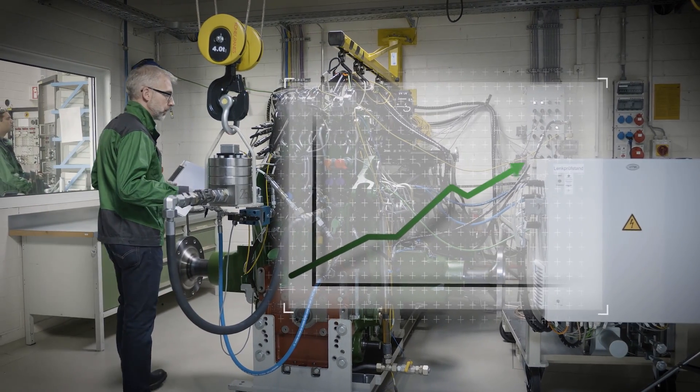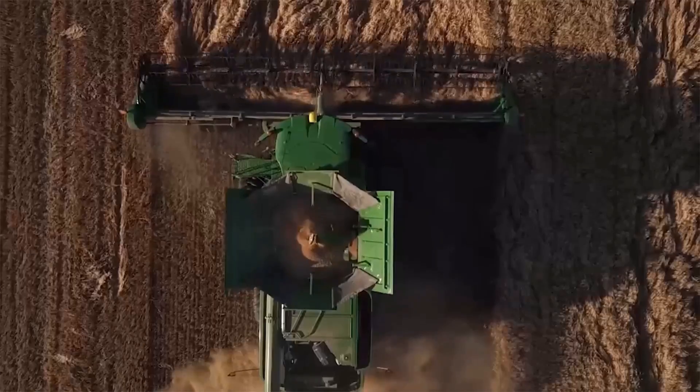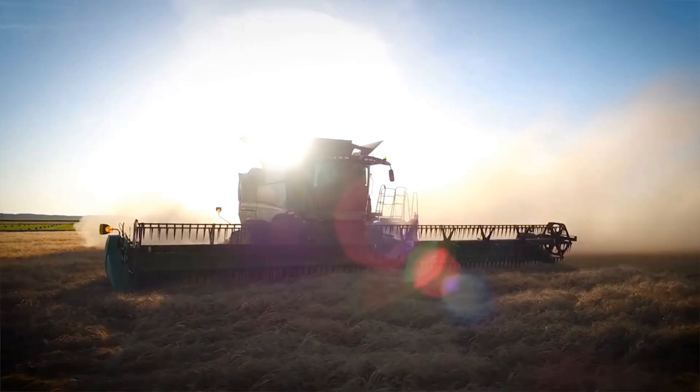Machine power has significantly increased over the years. This increase in power density needs to be handled by every component, including the lubricant.